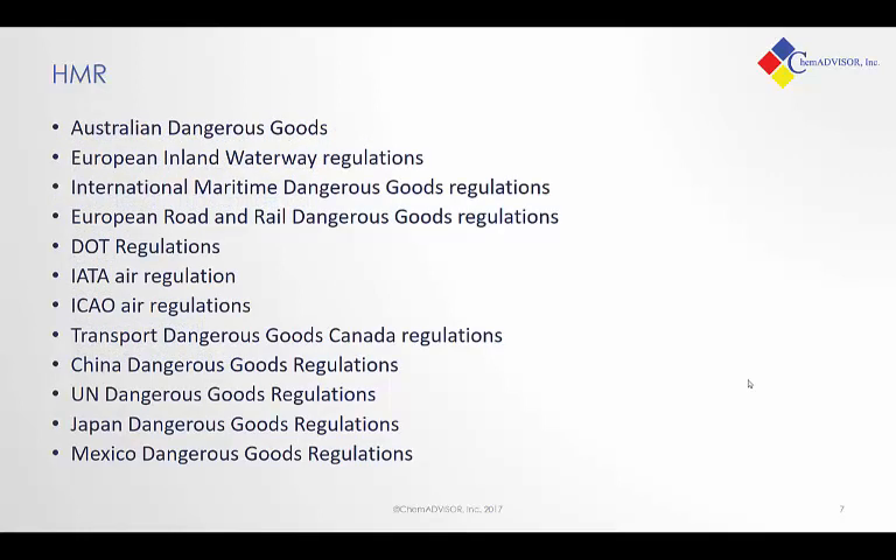Here's just a general list of all the types of dangerous goods or transportation regulations you might encounter. Some of the ones you might be familiar with: DOT, Department of Transportation; TDG, Transport of Dangerous Goods from Canada. But you'll see many countries and many different areas have important regulatory systems that you have to be aware of.